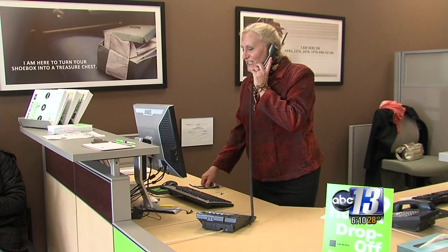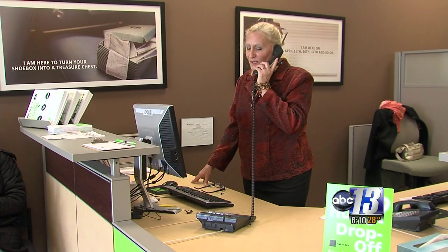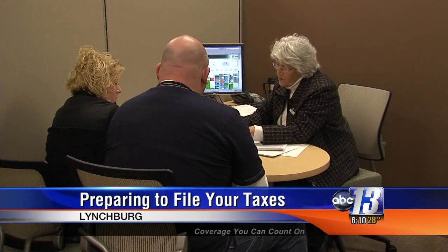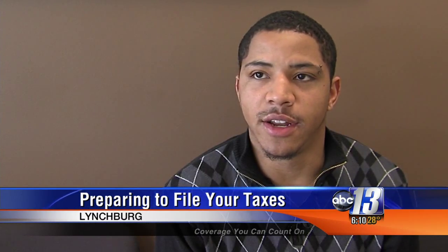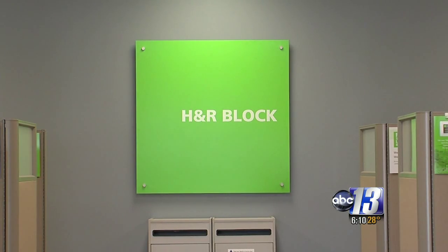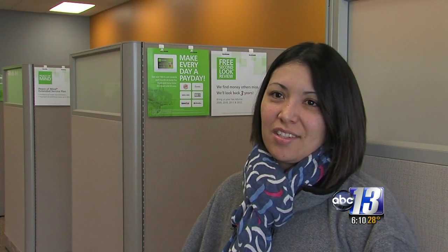She said the most important thing is to make sure you're prepared. It's the first weekend to file taxes, and many are already getting started. As soon as I get them, I like to get them done and out of the way — they won't have to worry about it later on. Several people were getting help at one of the H&R Block offices in Lynchburg, and most of them said they had everything in order.